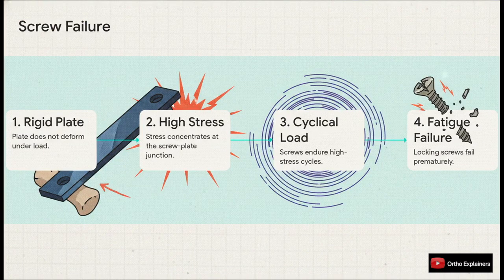Let me walk you through the failure sequence. A normal titanium locking plate has a little bit of elastic give — it bends ever so slightly to share the load across the entire construct. A cobalt-chromium plate, on the other hand, will not deform; it's too rigid. So all of that immense stress gets concentrated right at the screw-plate junction. Every single time the patient takes a step, that interface gets hammered. This leads to high-stress cyclical loading and eventually premature fatigue failure of the screw. The plate itself might be fine, but the construct will fail at its weakest link — the screws.